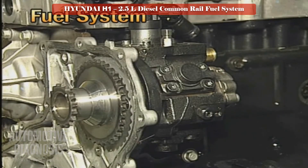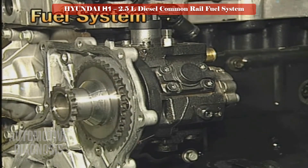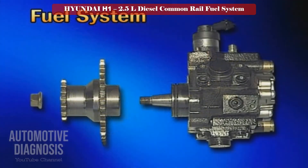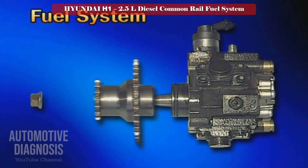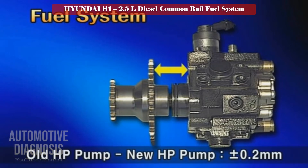When replacing the high pressure pump, reassemble it with care regarding the extrusion amount of the sprocket. If it is extruded more or less than the regulated amount, it causes chain noise. Additionally, measure the sprocket gaps of the old and new high pressure pumps and ensure the gap complies with the regulation. If it does not satisfy the regulation, exchange it with a graded sprocket to comply.